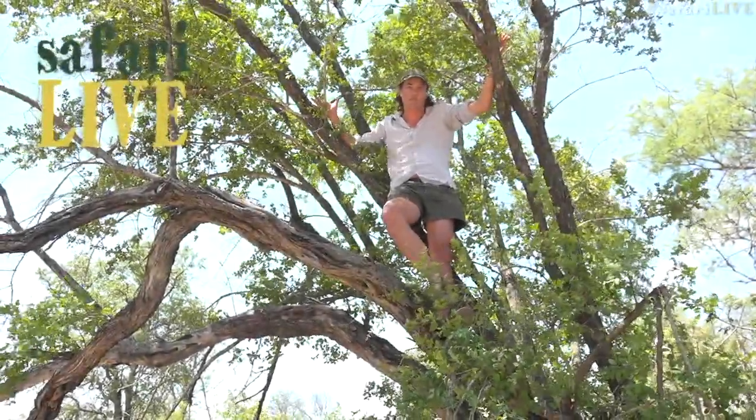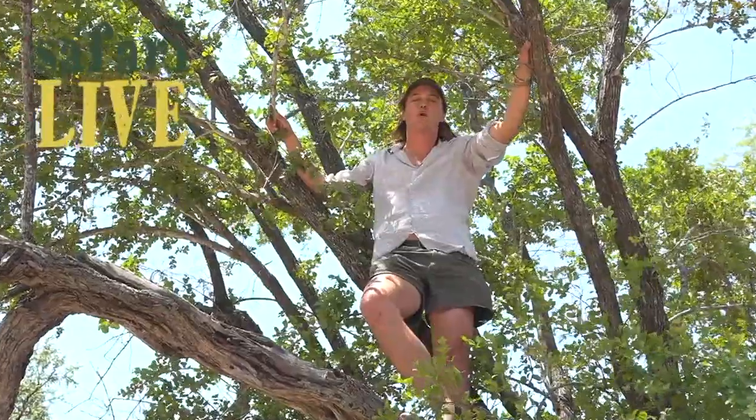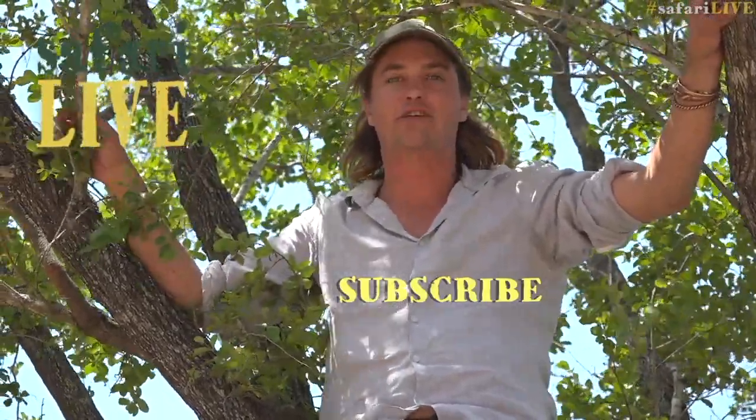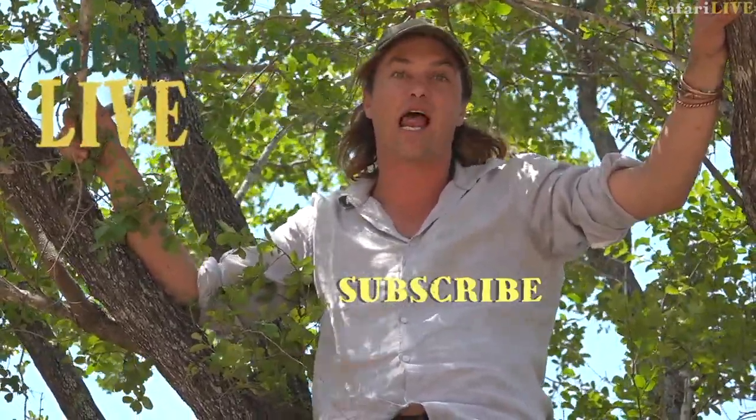If you want to find out what's happening in the middle of the African bush, join us on Safari Live. Subscribe here, and when you see the bell, click on it and it'll let you know when we're going to bring you the wonders of Africa live.